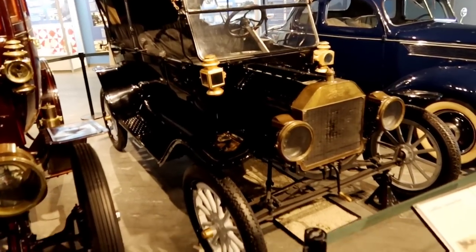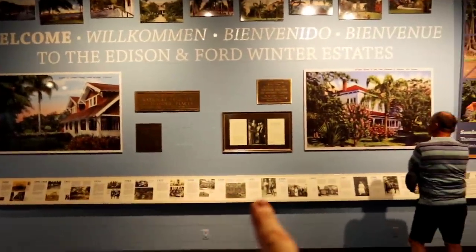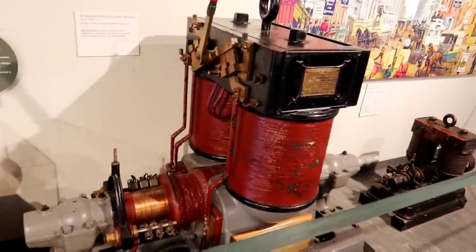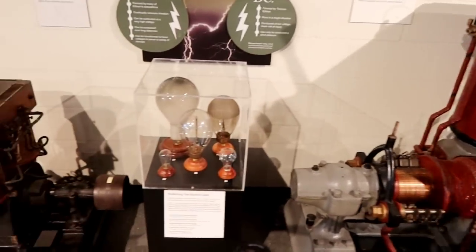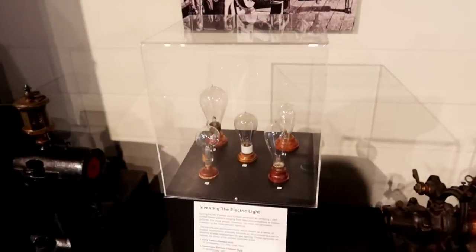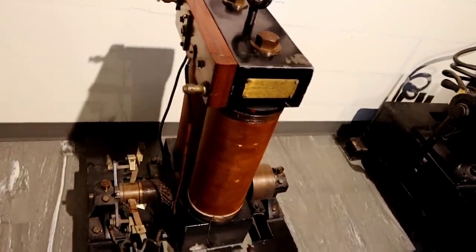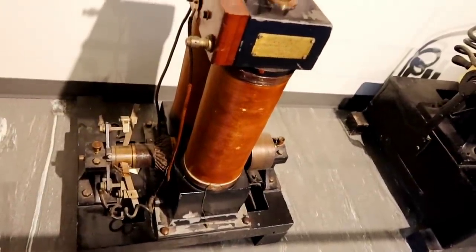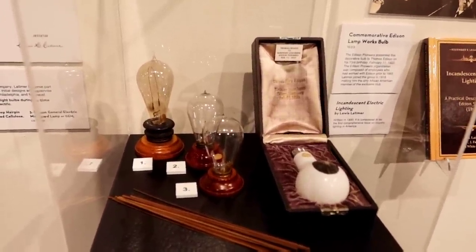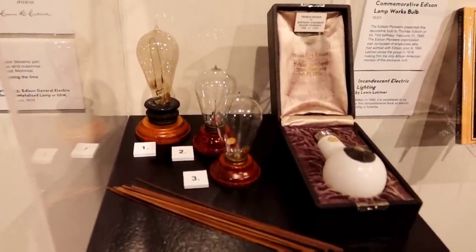This is a 1914 Model T. This whole wall is like a historical timeline of their time here — these are all Edison inventions, that one being the generator. Of course the light bulbs. That was actually a direct current generator that he developed in the 1880s.